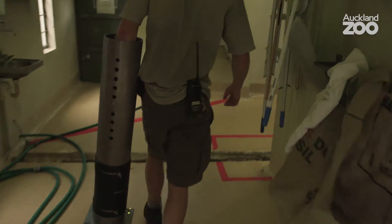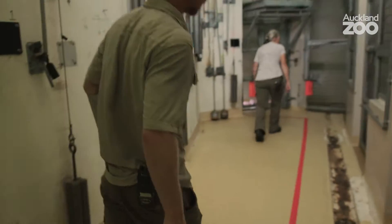Hi, my name's Amy Robbins and I'm Team Leader of Primates at Auckland Zoo. I do a lot of work with the orangutans here and part of how we look after them is to do a lot of training with them, or operant conditioning.